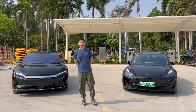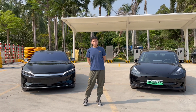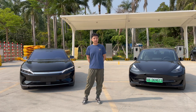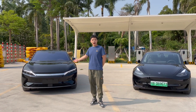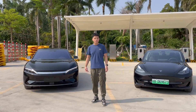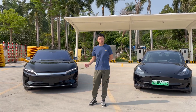Hello everyone, welcome back to my channel. This is Google here from Zhuhai, China. Many of my viewers talk about being very interested in Chinese-made electric vehicles, so today I bring the BYD Han together with the Tesla Model 3 for a comparison review. Let's start with the exterior design of the Han.